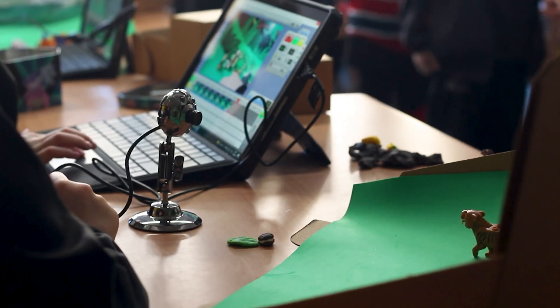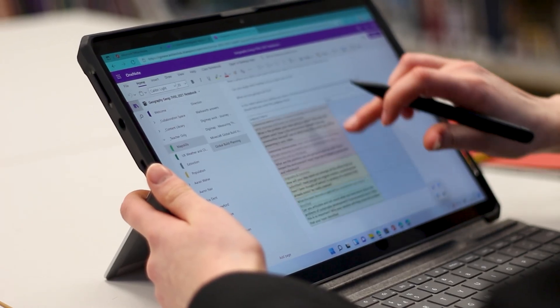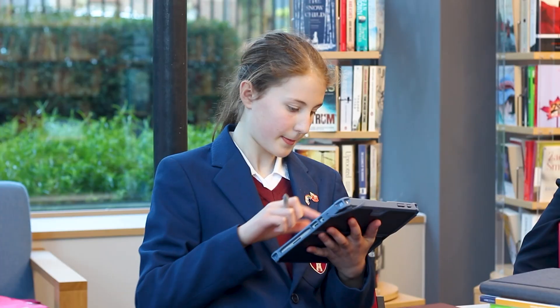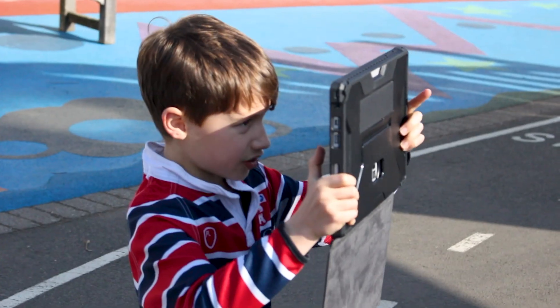We need the Surface to be a recording studio, a camera, a digital notebook, and the entry point to their digital resources. It's used before school, at lunchtime, and after school. The Surface in the hands of every child has meant that their learning really goes beyond the boundaries of the school.